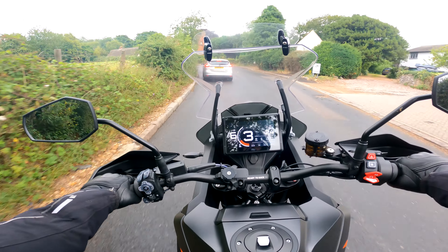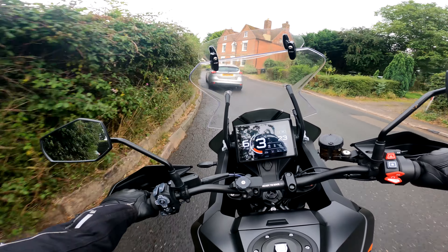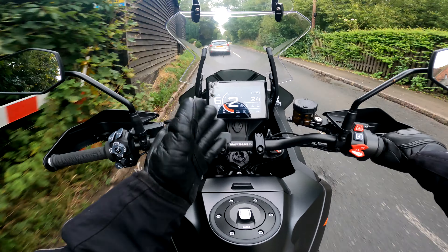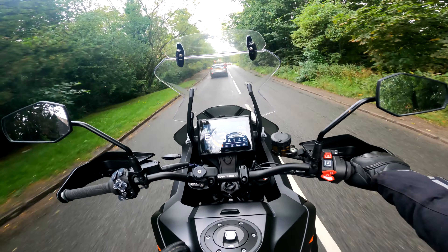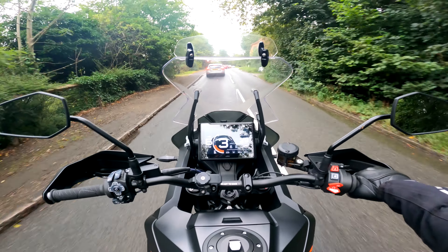First of all, the main thing — am I still liking the bike? Yes, absolutely love this thing. There are a few little niggles which aren't really bugging me, but they're just little things you've got to get used to.